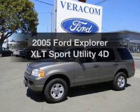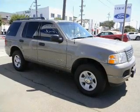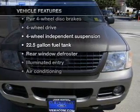Imagine yourself in this 2005 Ford Explorer. This is the set of wheels you've been looking for, with a reliable engine driven by an automatic transmission. Plus enjoy these notable features that are included in this vehicle.